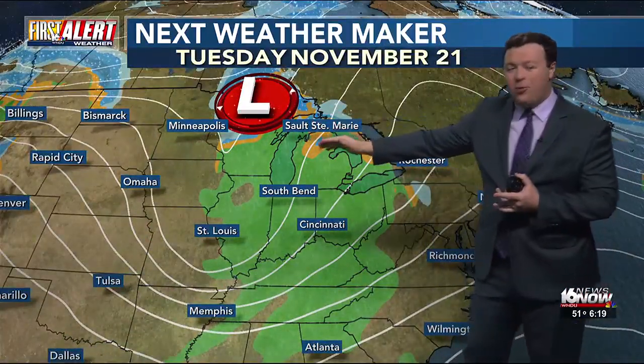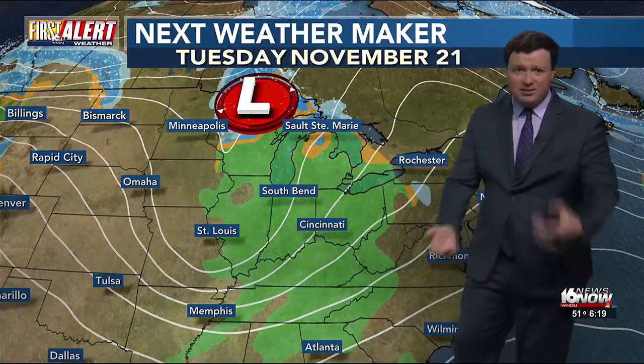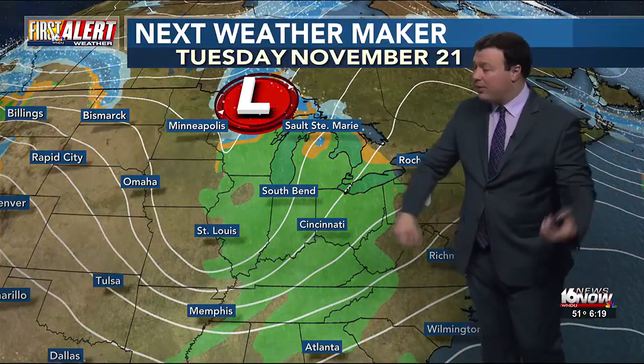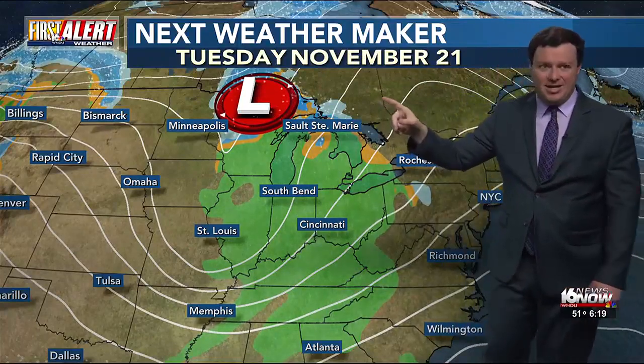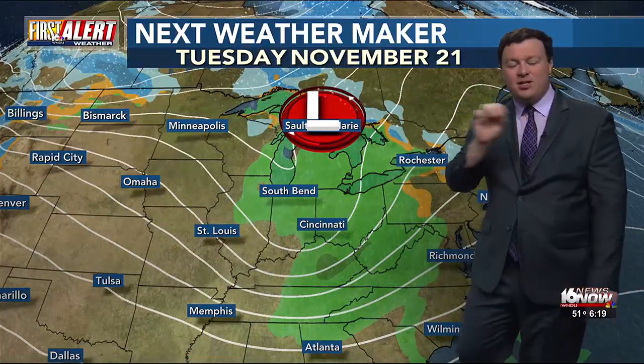Models have been kind of bouncing back and forth, pushing the freezing line to the south, pushing it back up. Last model run was showing freezing rain; the model run before was showing rain. So we're kind of just bouncing between. Again, this is next Tuesday — near the back end of our 10-day forecast, so there are still details that need to get ironed out. By the time we get into the next couple days, we'll have a better view of what's going on.